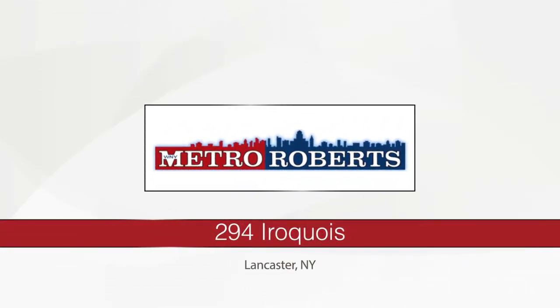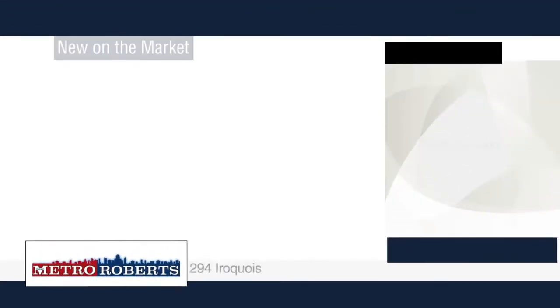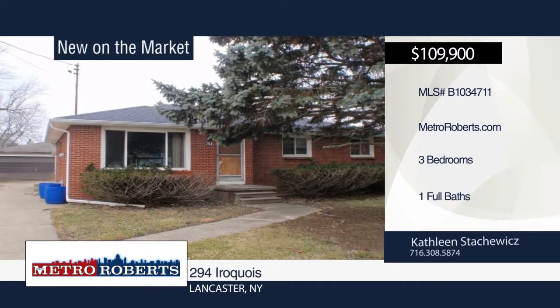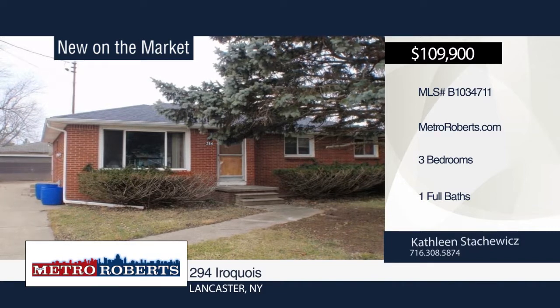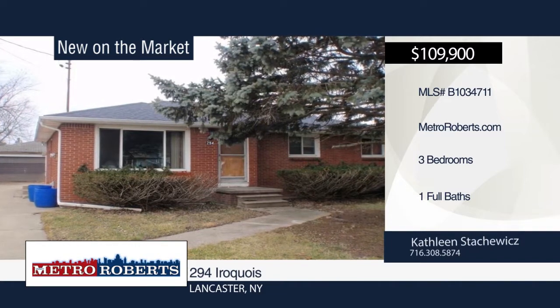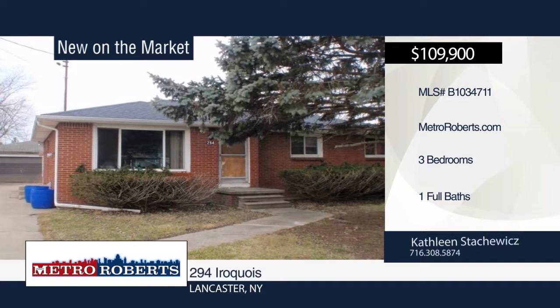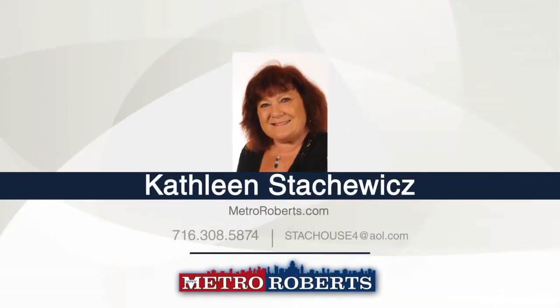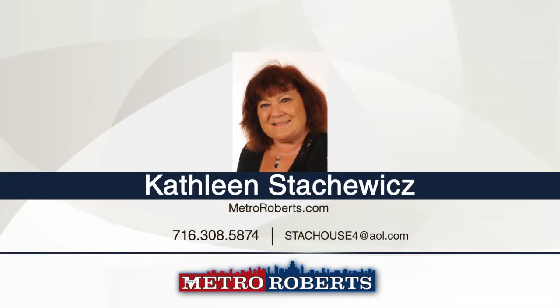This solid all-brick ranch has three bedrooms and one bath. It features a spacious living room, eat-in kitchen, and full basement. The windows, furnace, and house roof have all been updated. However, the roof on the detached two-car garage needs to be replaced, as well as the flooring in the house and some of the drywall. This house needs a lot of TLC to make it a beauty. Schedule a tour today when you contact Kathleen Stakowicz.